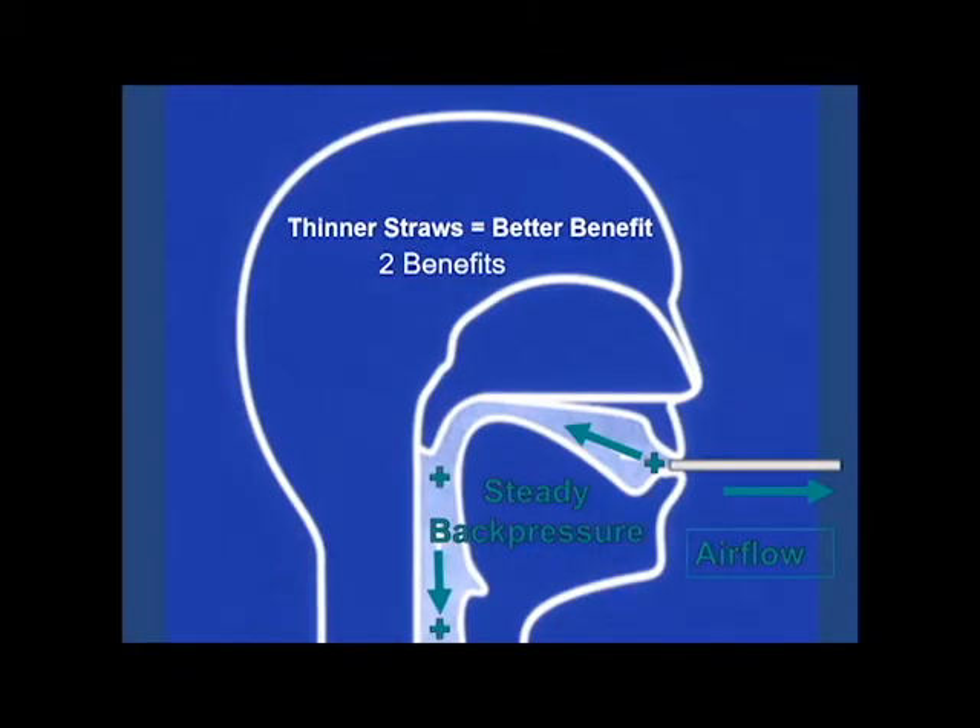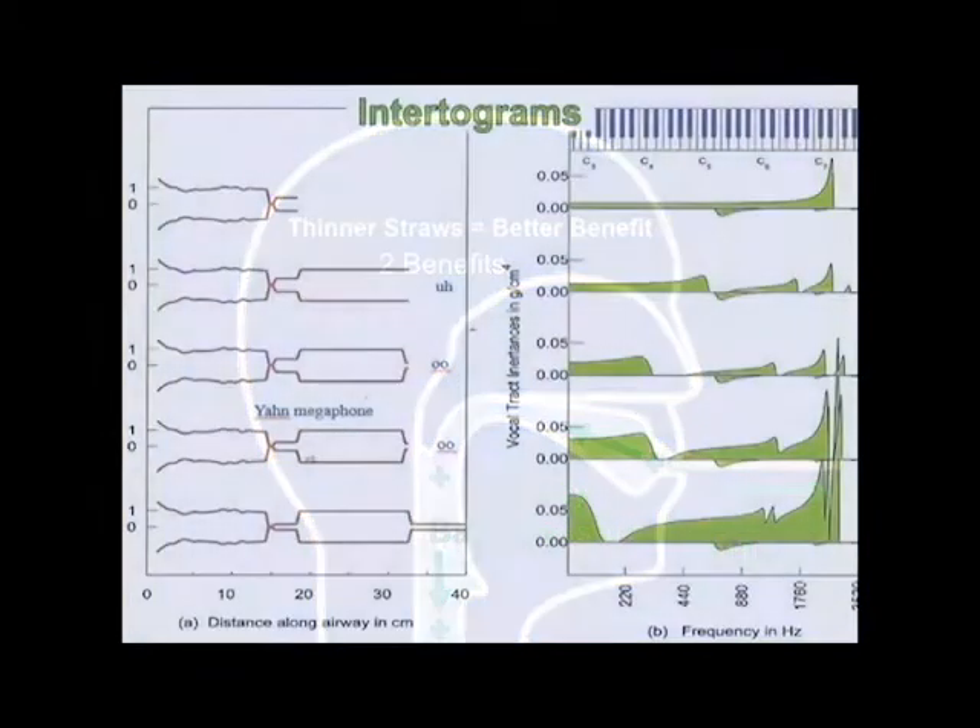Why is this the case? The straw allows for consistent interaction because the lip opening and back pressure are constant. Simulation studies produce inertograms that show that narrowing the tube in strategic places — like above the vocal folds with the epilaryngeal tube, at the lips, or with a straw — helps improve the push-pull interaction above the vocal folds.